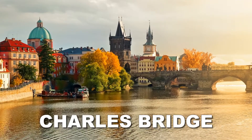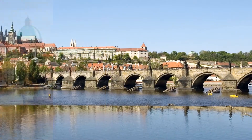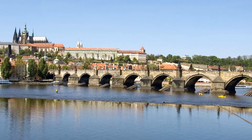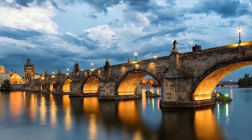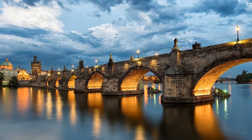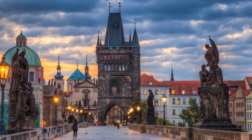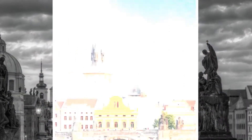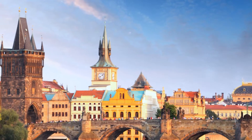Connecting old town and lesser town over the river Vltava is the 600-year-old Charles Bridge, Prague's most iconic landmark. King Charles IV commissioned the bridge in 1357, replacing the Judith Bridge, which was destroyed by a flood in 1342. Thirty Baroque statues line the sides of the pedestrian bridge, along with myriad vendor stalls, musicians, performance artists, and beggars. The bridge is almost never empty of people, although seeing it at dawn or in the evening will mean fewer crowds.